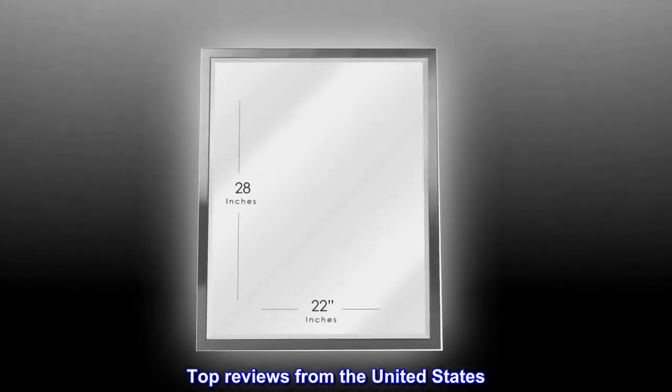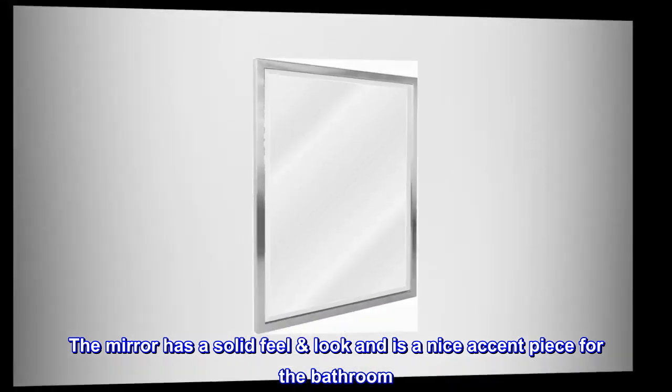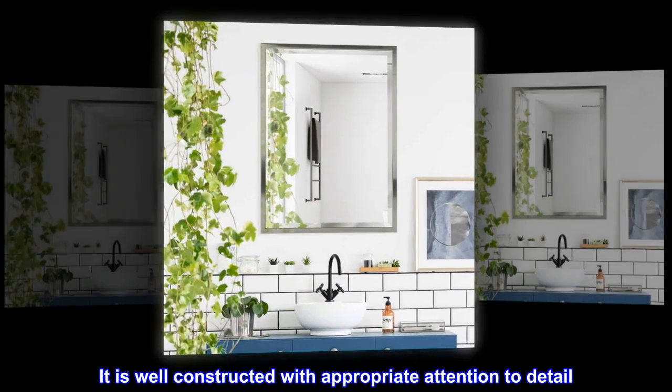Top reviews from the United States: Excellent product. I was so happy with the mirror that I bought another for the second bathroom. The mirror has a solid feel and look, and is a nice accent piece for the bathroom. It is well constructed with appropriate attention to detail.